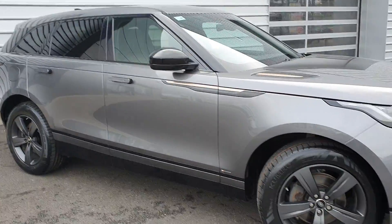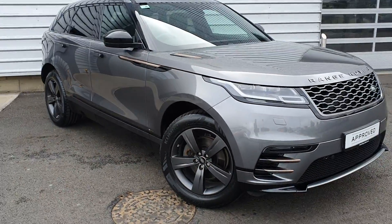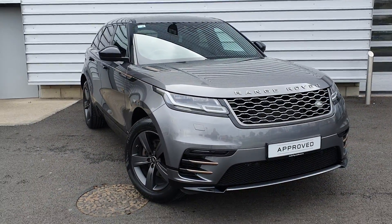If you want to know more about this Range Rover Velar, please call a member of our sales team on 018701440. Thanks for viewing.